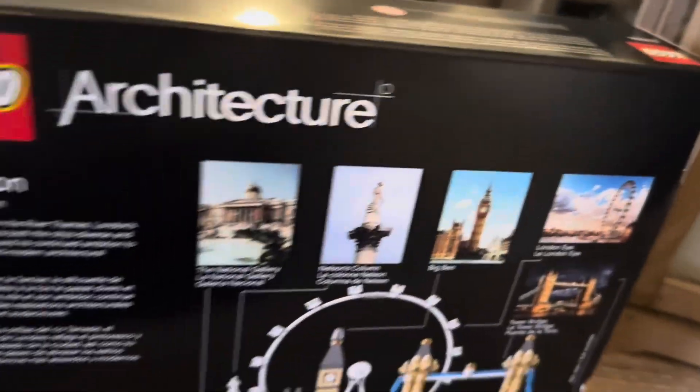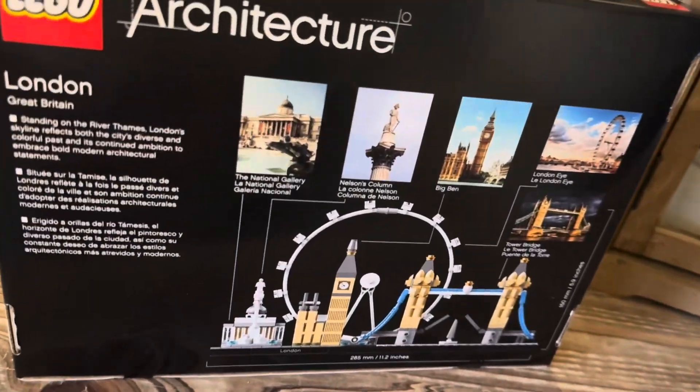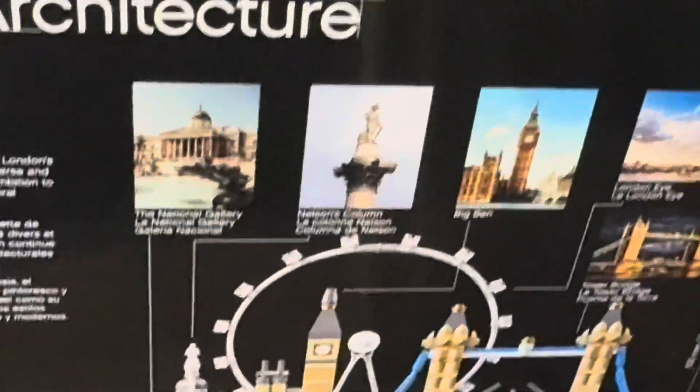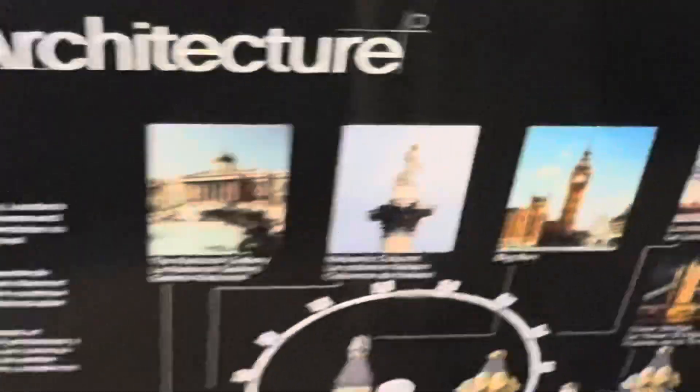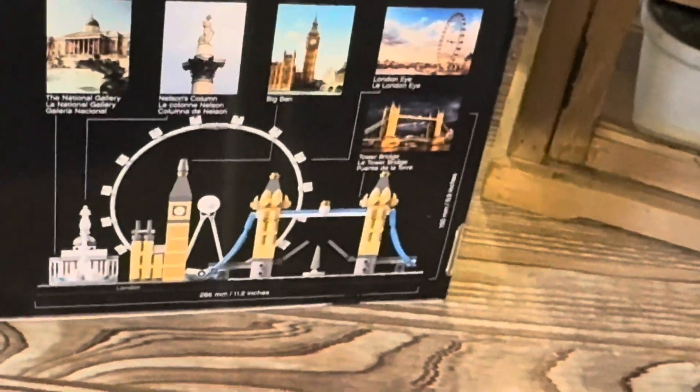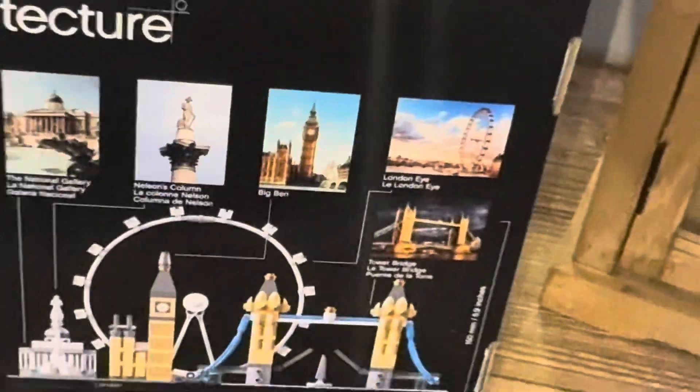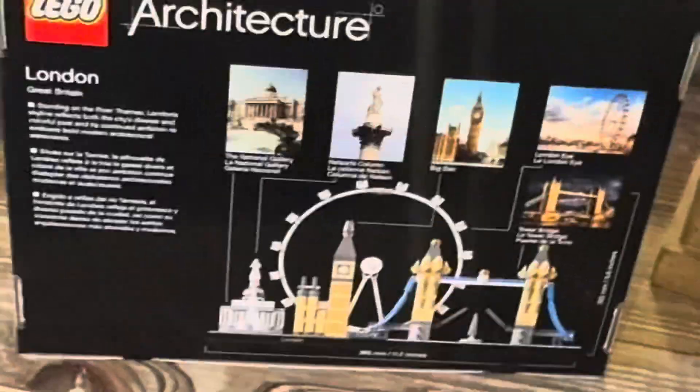We got all these cool little details for the set. I don't know anything about all of these places, so as I build the set I'm going to learn even more about London's architecture, culture, and history. I'm familiar with the London Bridge and Big Ben, but I don't know the National Gallery, Nelson's Column, or the London Eye — those are kind of new things for me as I build.